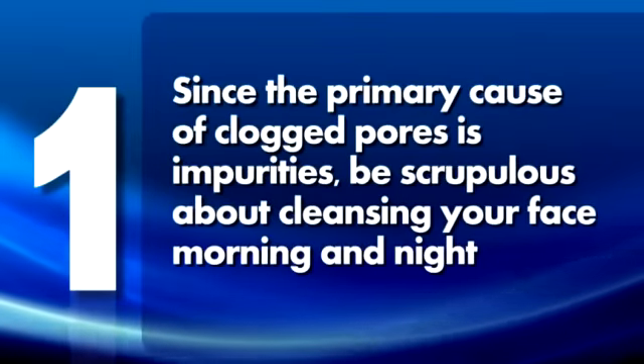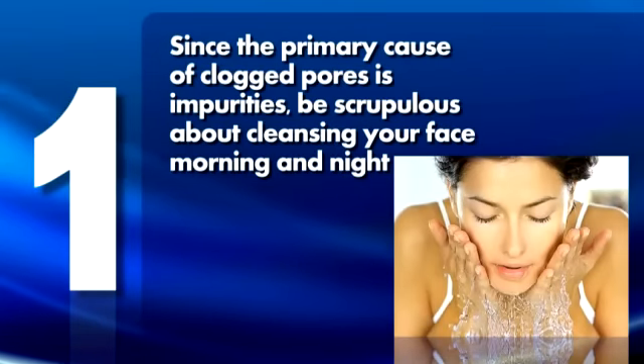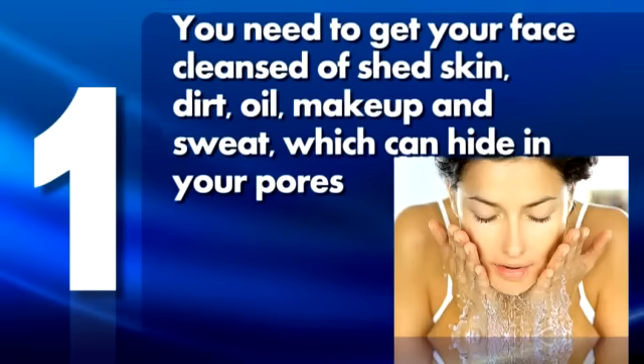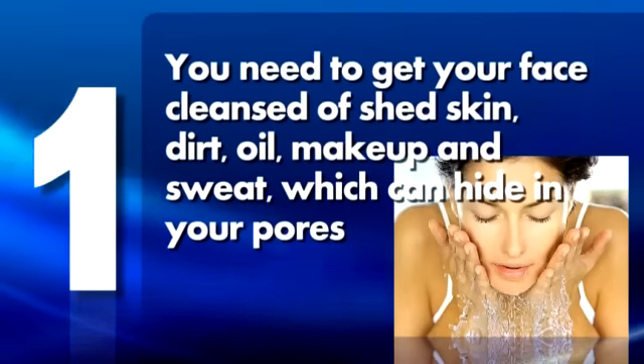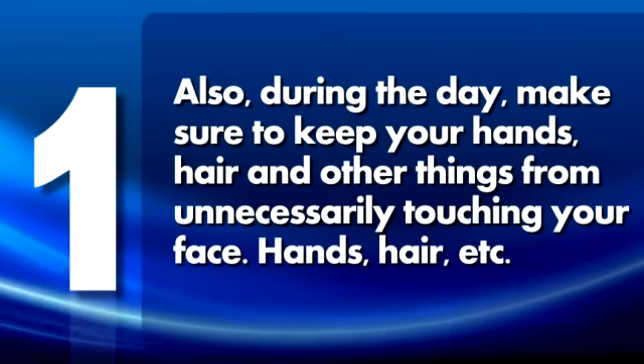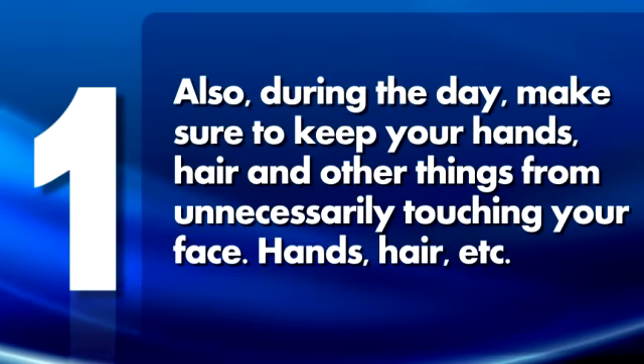1. Since the primary cause of clogged pores is impurities, be scrupulous about cleansing your face morning and night. You need to get your face cleansed of shed skin, dirt, oil, makeup, and sweat, which can hide in your pores. Also, during the day, make sure to keep your hands, hair, and other things from unnecessarily touching your face.